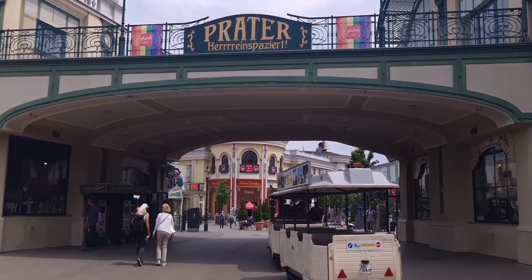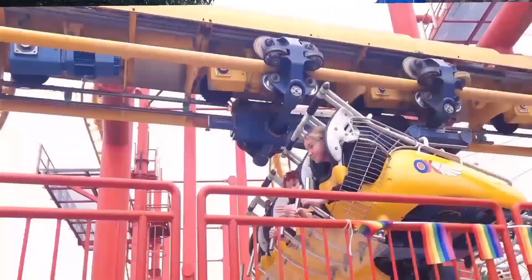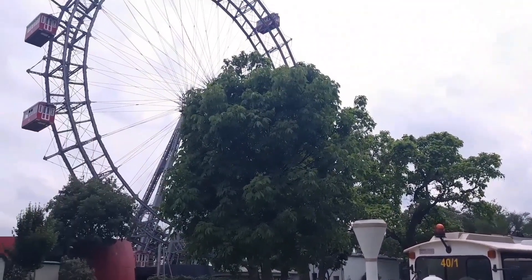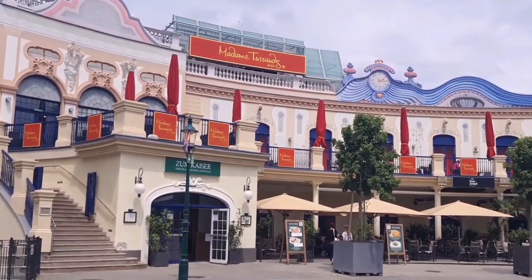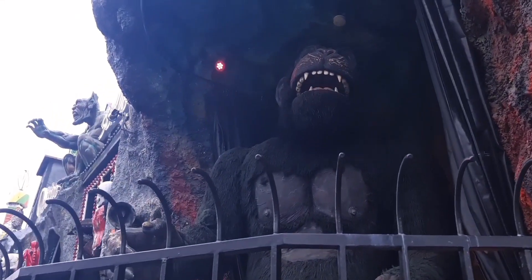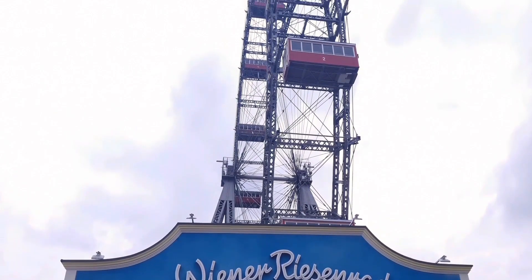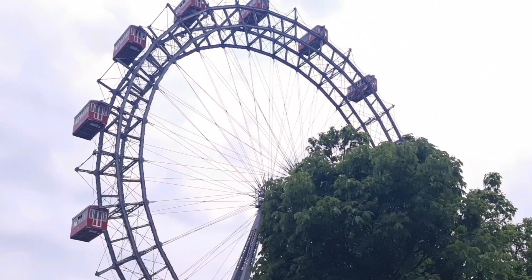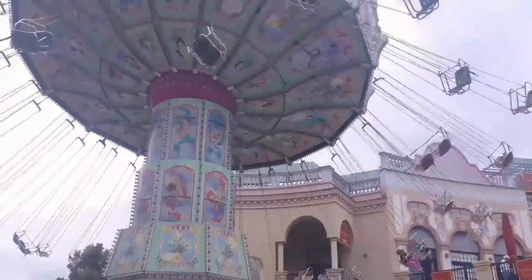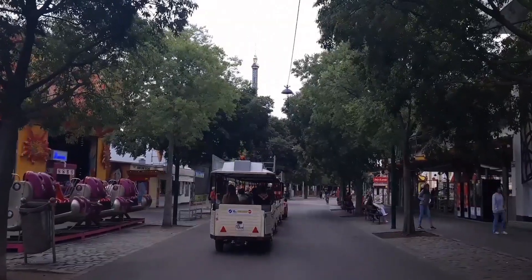If you want to have fun, go to the Volksprater. Prater is a huge amusement park and the entrance is free, but if you want to do an attraction you have to pay. Prater, also known as Volksprater or Wurstelprater — literally Clowns' Prater — opened in 1895 and is one of the oldest amusement parks in the world, with many original attractions perfectly preserved. The original giant Wiener Riesenrad Ferris Wheel was opened in 1897 to celebrate the golden jubilee of Emperor Franz Joseph I's reign. With merry-go-rounds, roller coasters and over 250 attractions, there's plenty of fun and excitement for young and old alike.